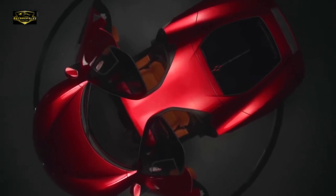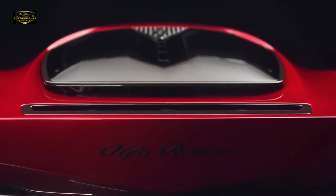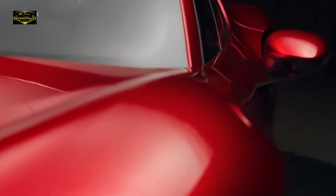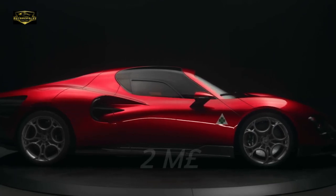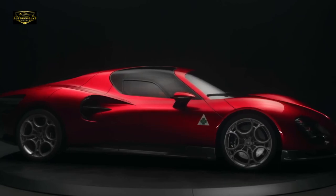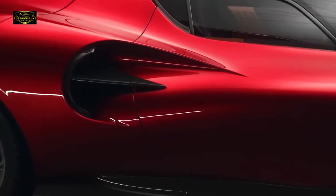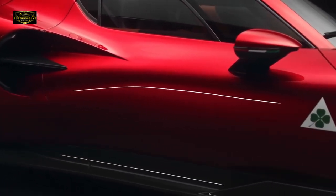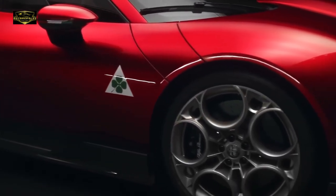The 33 Stradale is an ultra-limited edition, with only 33 units in existence. Each car is a testament to personalized luxury and style, ensuring that no two are exactly alike. The price is yet to be officially confirmed, but it's expected to be around 2 million pounds. This isn't just an internal combustion engine — you can also order an electric version of the 33 Stradale, designed to deliver 750 bhp and offering a range of around 280 miles. It's a sign of the times, blending tradition with the future.